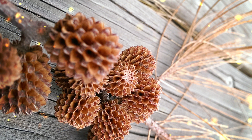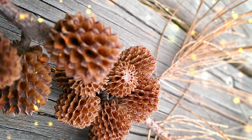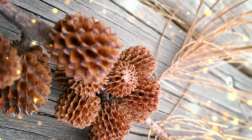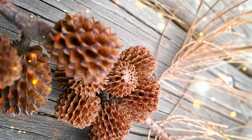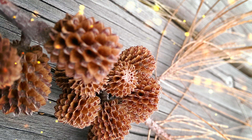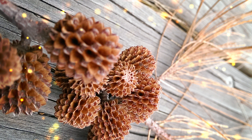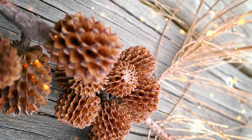The bark of young Norway spruce trees is thin, smooth, and grayish-brown, while older trees develop thicker, scaly bark that becomes reddish-brown. Norway spruce is a versatile tree species that grows in a wide range of forest types and soil conditions, and is commonly found in temperate and boreal forests throughout Europe and parts of Asia. Norway spruce is a valuable timber species used extensively in construction, woodworking, and the pulp and paper industry. In many European cultures, Norway spruce trees are associated with Christmas traditions and are often used as Christmas trees.